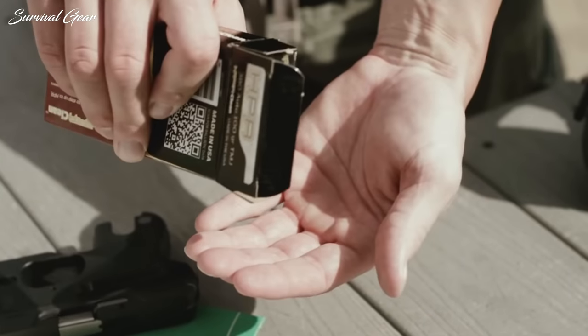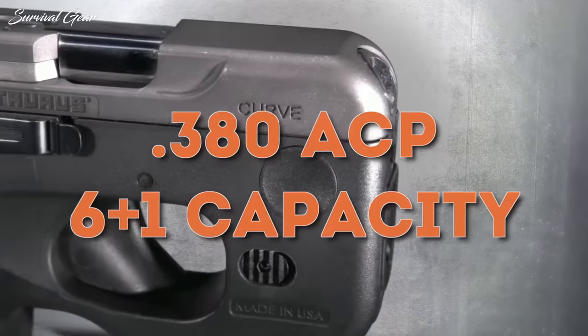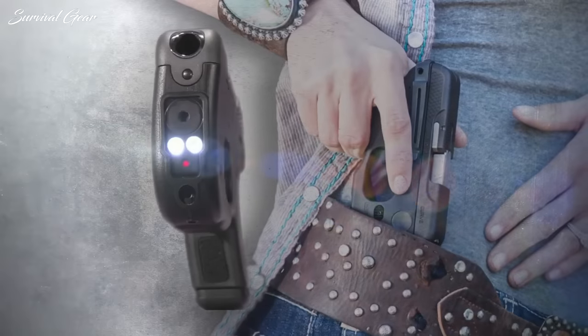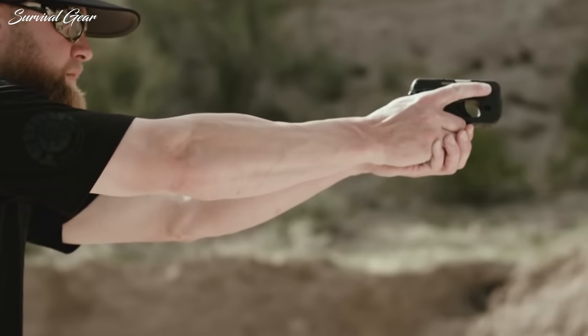The pistol is chambered for .380 ACP, a round that nearly equals the power of standard .38 Special loads. With its six-shot detachable magazines, the reloading aspect is somewhat faster than breaking open a revolver to initiate the reload.